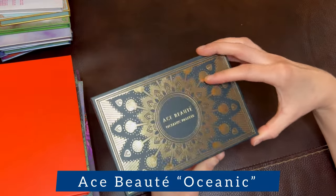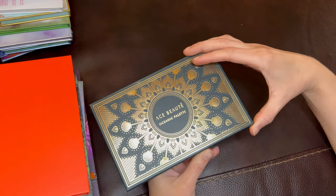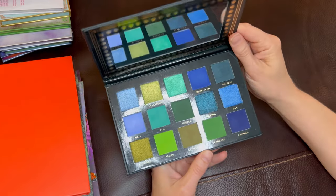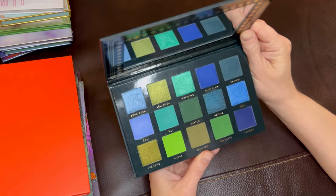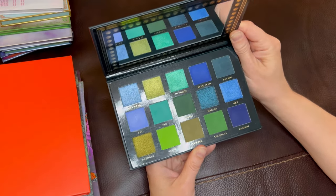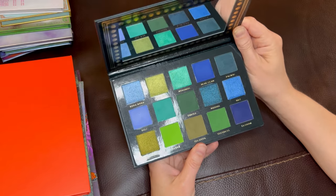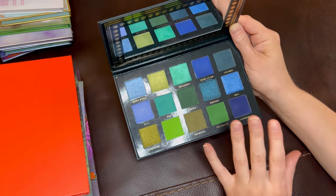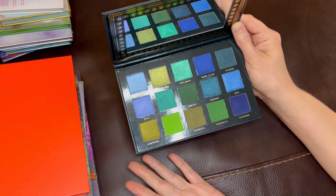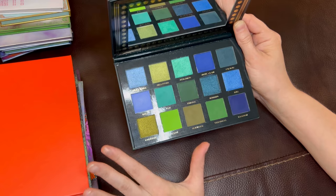This first palette is the Ace Beauté palette that first caught my eye. I thought it was so beautiful — I love this color story. Look at how gorgeous this is: the blues, the greens. This is a blue-green palette that's done so well because there is nothing in here that's a duplicate. Everything makes sense and there is such a beautiful variety of blue and green tones. Really, it's just two colors, but there is so much diversity within those two colors. It's done beautifully.